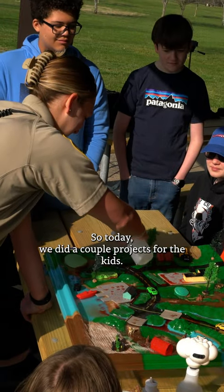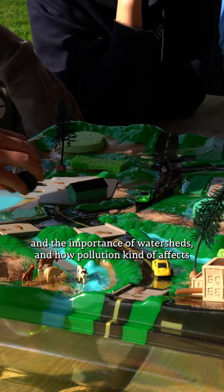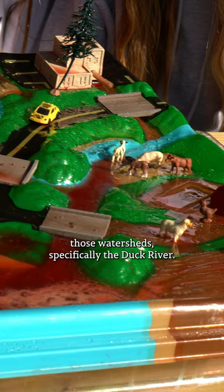Today we did a couple of projects for the kids. One of them was we used the EnviroScape to talk about watersheds, the importance of watersheds, and how pollution affects those watersheds — specifically the Duck River, since that's what we are focusing on today.